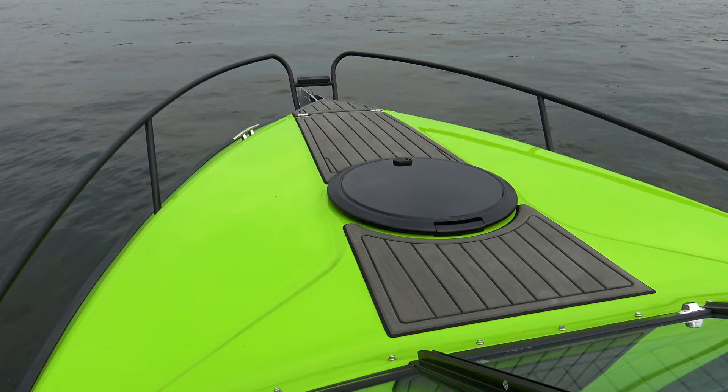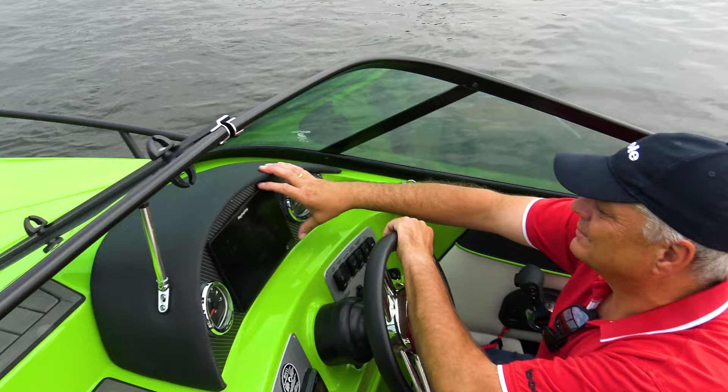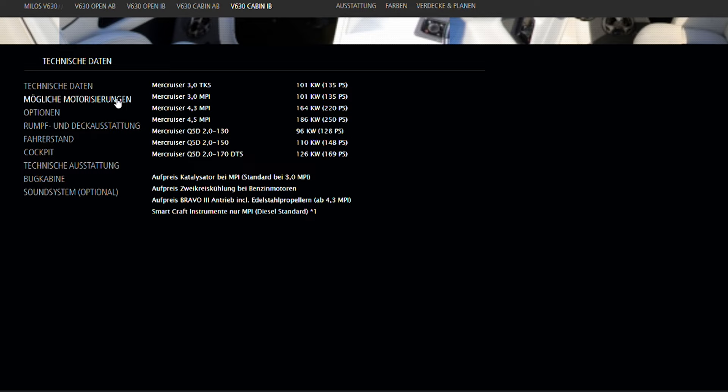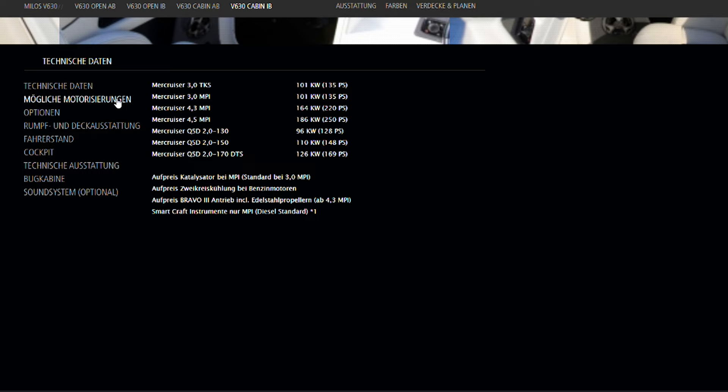Bei der Milos V630 ist dieselbe Rumpfschale sowohl als Innen- als auch Außenbordervariante, als Bowrider oder in der von uns getesteten Version mit geschlossenem Vordeck und Schlupfkabine erhältlich. Die Motorenpalette von Mercruiser ist mit drei 4,5-Liter-Benzinern zwischen 200 und 250 PS und zwei 2-Liter-Dieseln mit 150 oder 170 PS genauso breit gefächert wie der Katalog möglicher Extras und Sonderausstattungen.